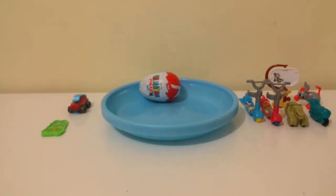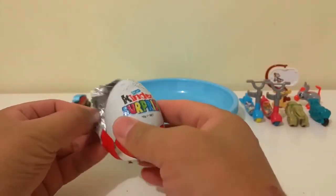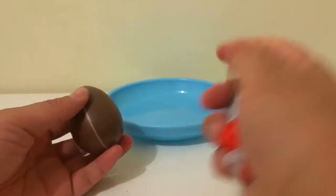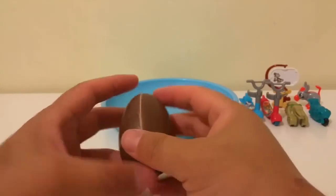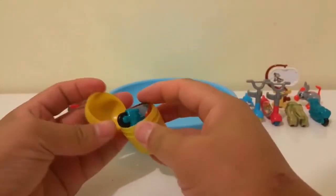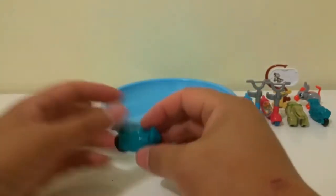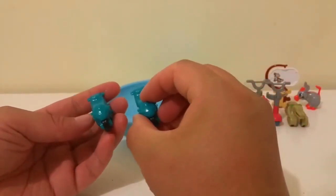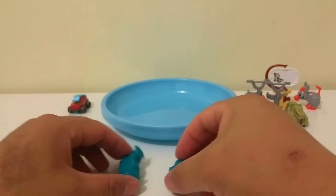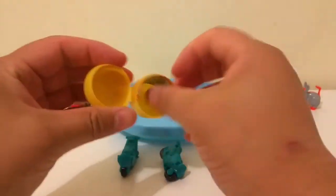Finally, the last Kinder egg! I wonder what's inside. Oh, come on — can you guess what it is? Look at this — another motorbike! This is exactly the same as the green one. It's okay — they are twin motorbikes. Not bad, cool, wow!